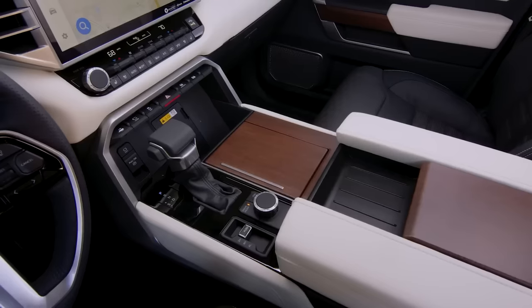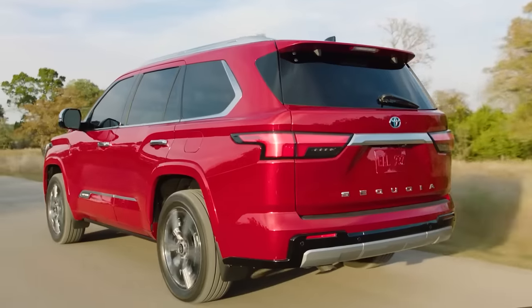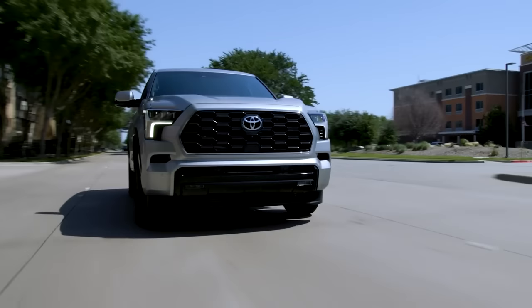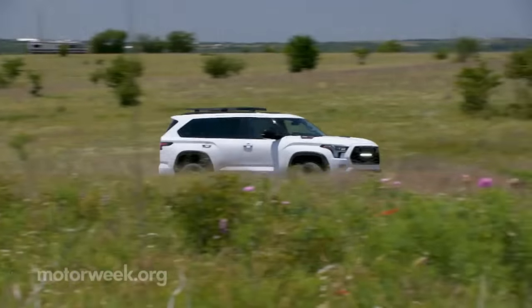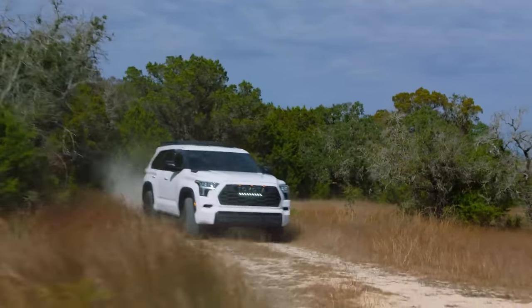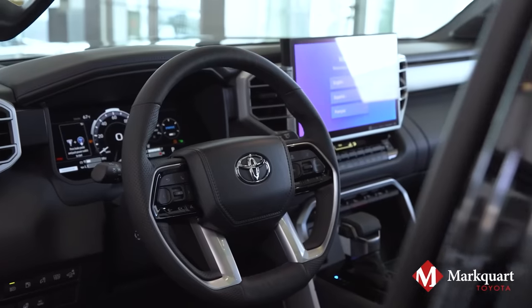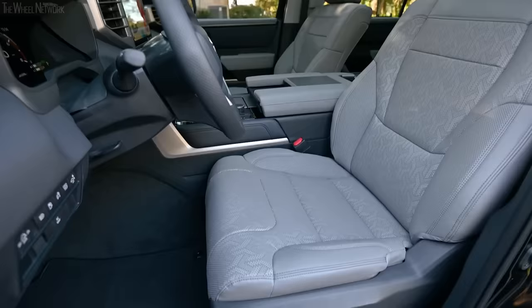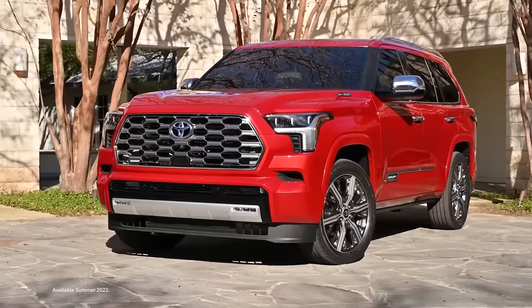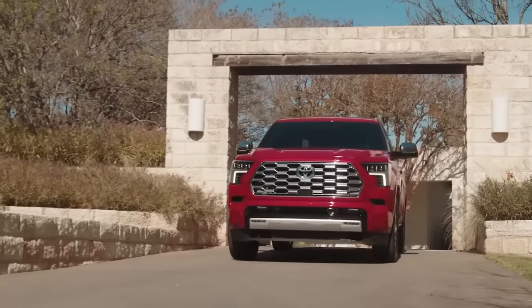The Toyota Sequoia is a seven-seater vehicle that comes in five trim levels. The most popular style is the Limited 4WD, which starts at $69,360 and comes with a hybrid 3.5-liter V6 twin-turbo engine and four-wheel drive. After languishing for years without a redesign, the Toyota Sequoia is all-new this year. The interior is more spacious and refined, while the exterior makes a bold first impression. The standard V8 is gone, but in its place is a new twin-turbocharged hybrid V6 with more power and torque.